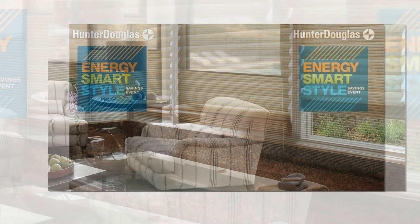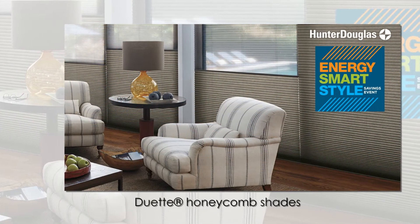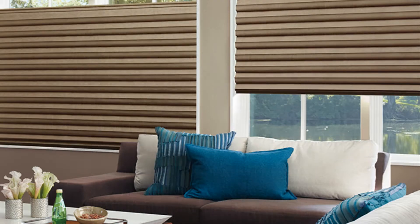Insulating Hunter Douglas window fashions are smart and very stylish choices, particularly right now with valuable rebate savings. Don't miss the Hunter Douglas Energy Smart Style event going on through April 10th.